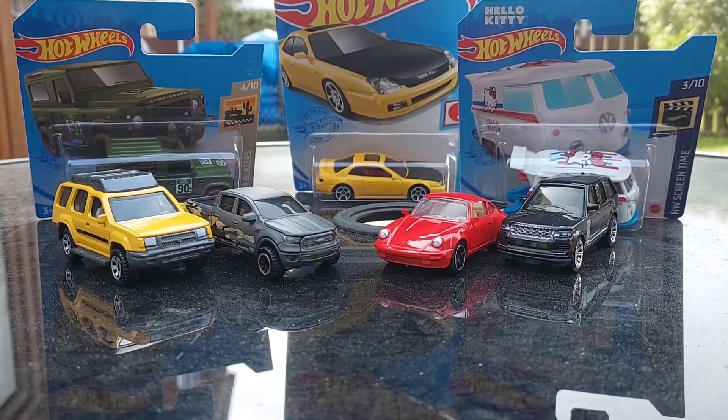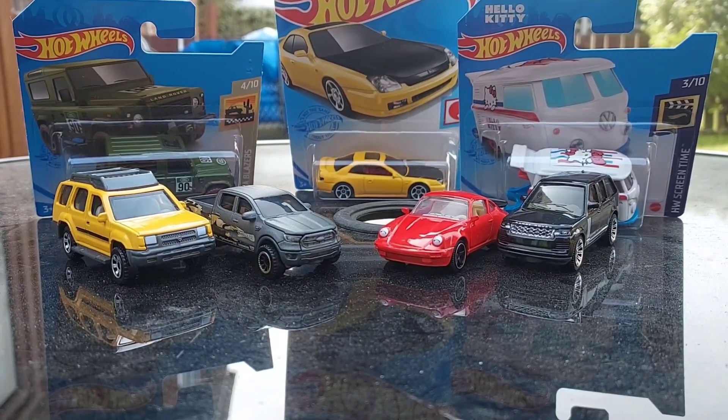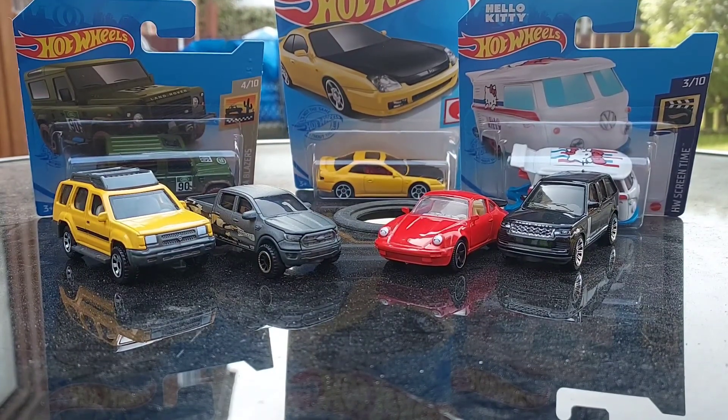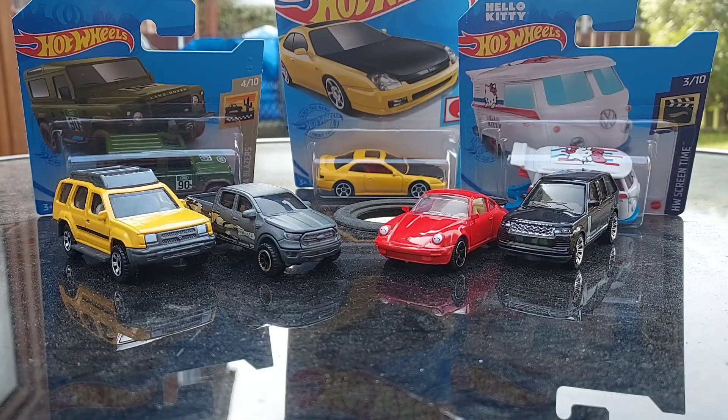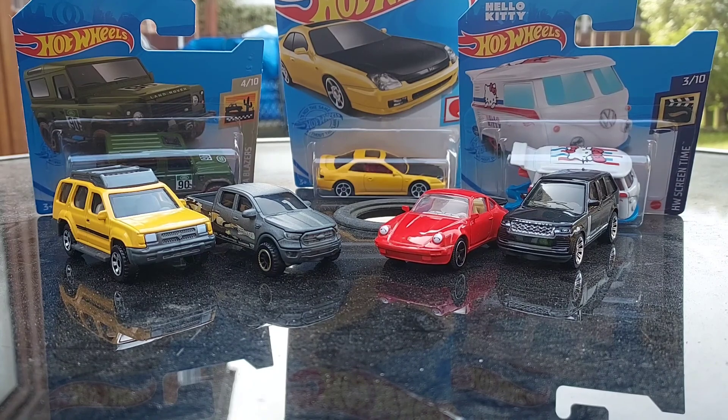What's up everyone and welcome back to another haul. Now, I am not on the New Collector channel as featured on the screen right now. This is obviously taking an idea from New Collector, so I'm very thankful to him for this idea.